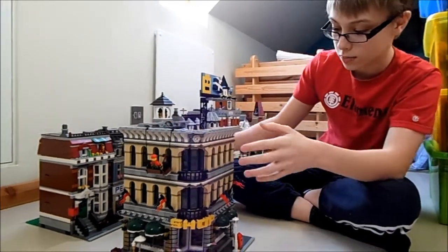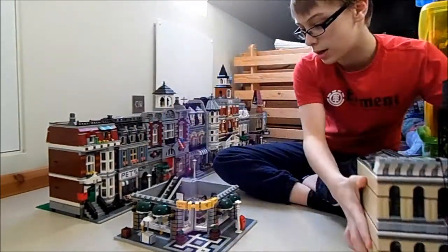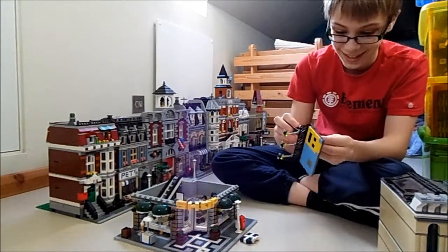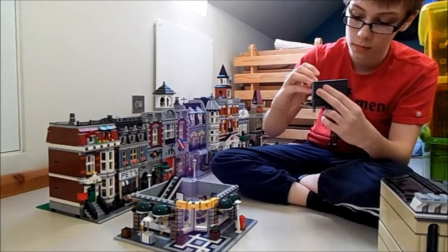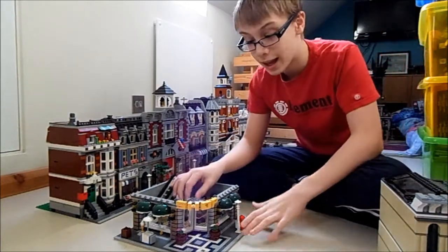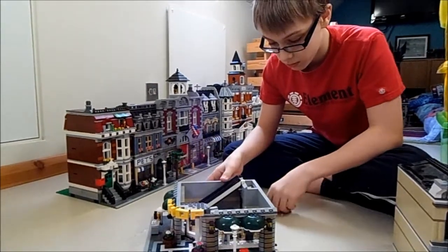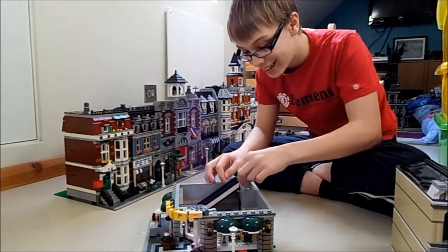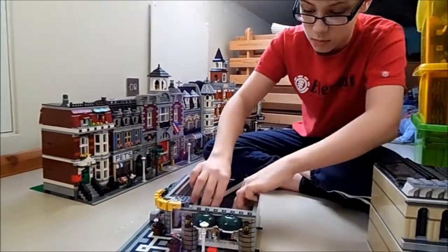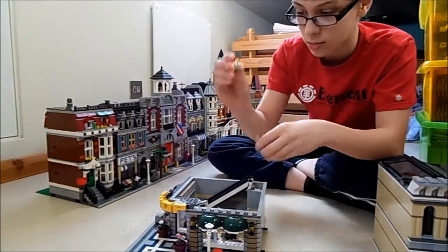With all of these, the levels come off and they have really good things inside. This one includes revolving doors, which are very very cool. It's also got these sort of mannequins here.